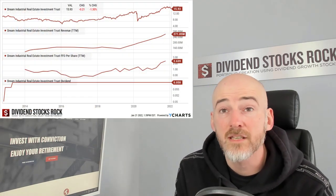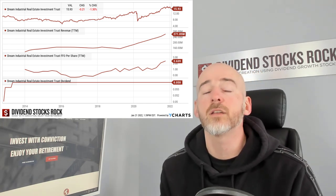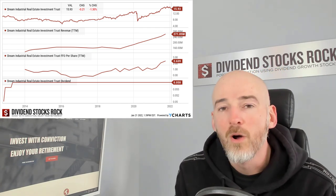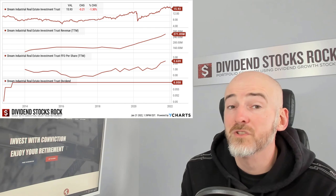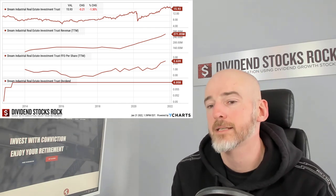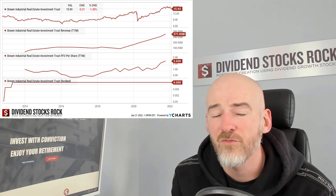When you look at the dividend triangle, you see that revenue is increasing and FFO per share is also increasing — all the great signs telling you that Dream Industrial is doing well, and the price chart confirms it. The only thing preventing me from giving a better rating — remember it was a pro rating of three — is that the dividend safety score of two means the dividend is safe, but it hasn't increased since 2014.